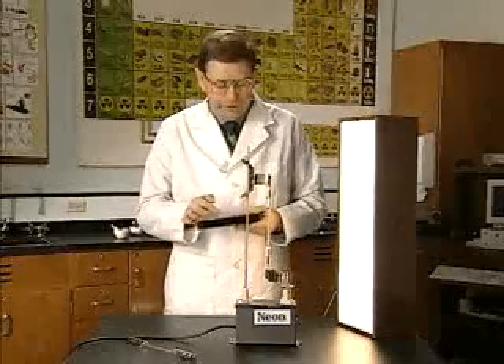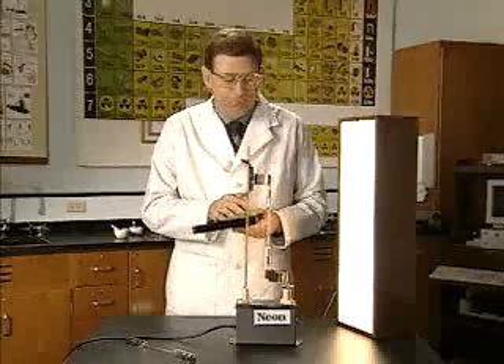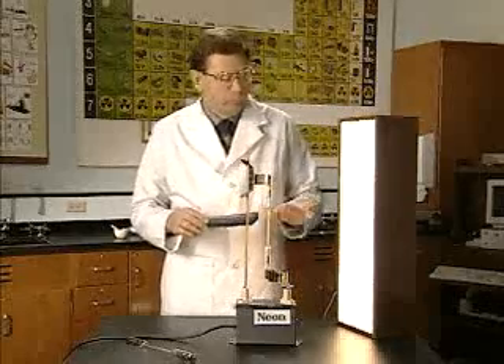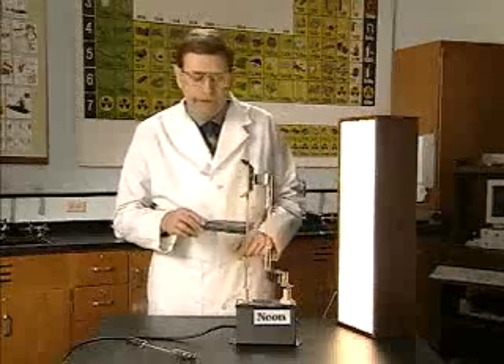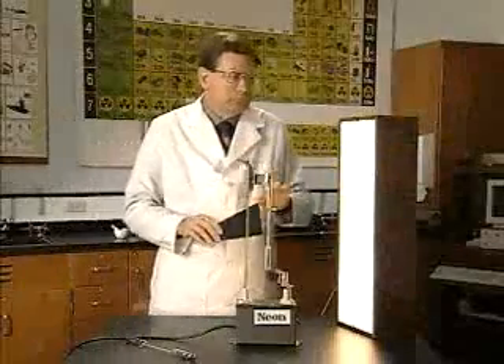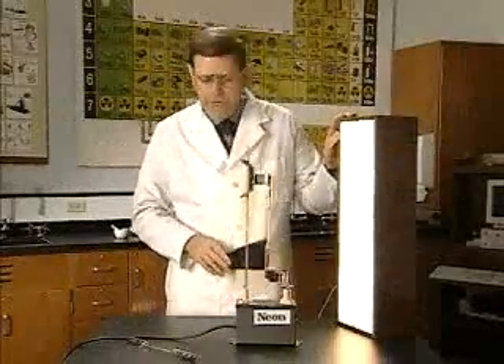When we look through the eyepiece, focusing the light in the slit, we're able to see, with white light, a continuous spectrum. As we look through the eyepiece, we can see the continuous spectrum emitted by the white light. White light contains all frequencies and wavelengths.